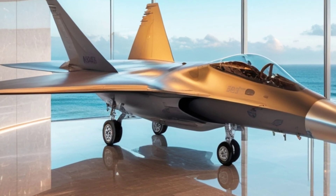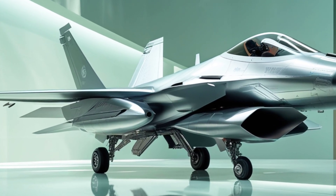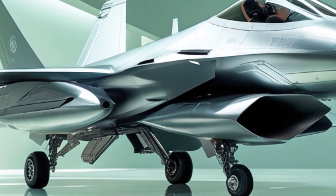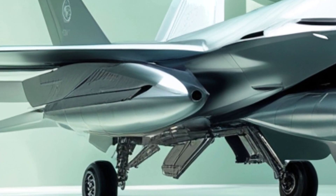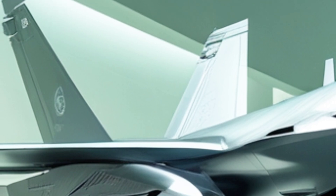Speed and agility have always been the F-16's strong suits, and the 2025 version takes that even further. Powered by an upgraded Pratt & Whitney F-100 engine, it delivers more thrust, better fuel efficiency, and improved reliability. That means longer missions, faster response times, and superior maneuverability — key advantages in any combat scenario.